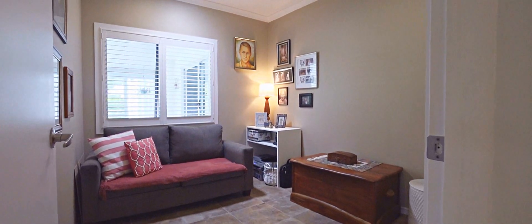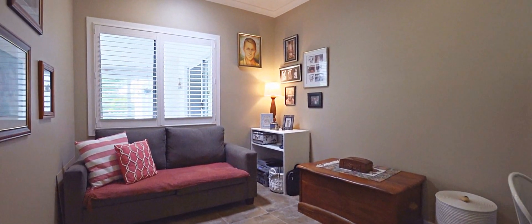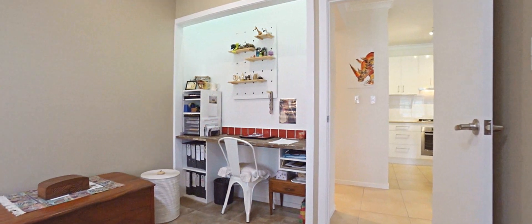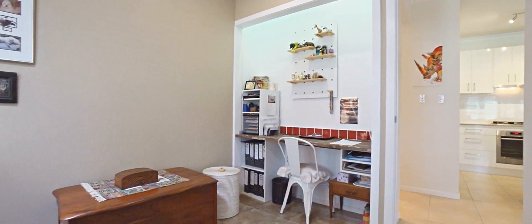The fourth bedroom is currently being used as a home office and has had the built-in wardrobe converted into a study nook, but could be easily converted back to a robe if needed.